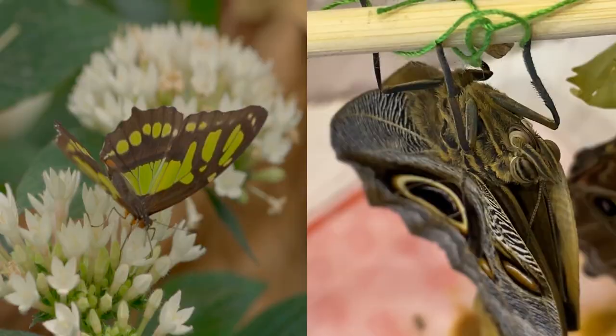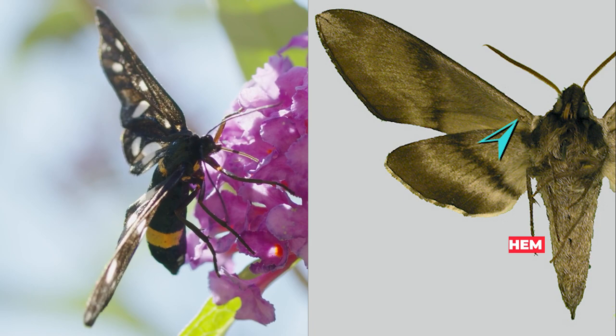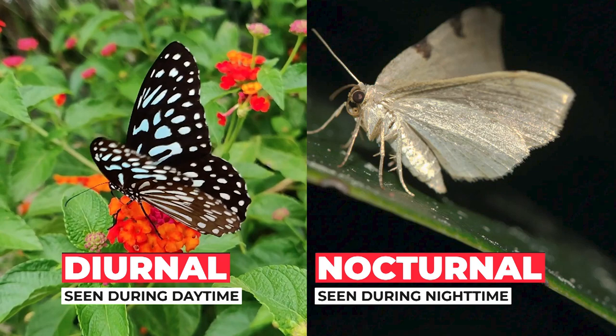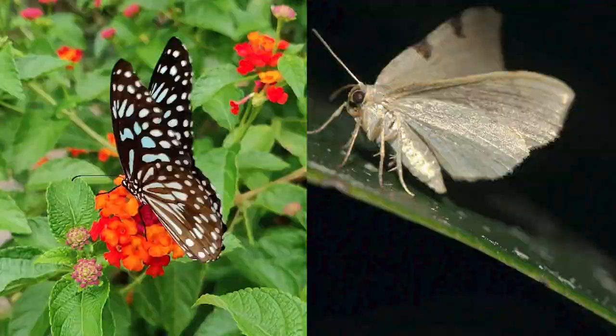Moths have a frenulum, which is a wing-coupling device, while butterflies do not. Frenulums join the forewing to the hind wing so the wings can work in unison during flight. Butterflies are primarily diurnal, flying in the daytime, while moths are generally nocturnal, flying at night. However, there are moths that are diurnal, such as the buck moth, and there are butterflies that are crepuscular — that is, flying at dawn and dusk.